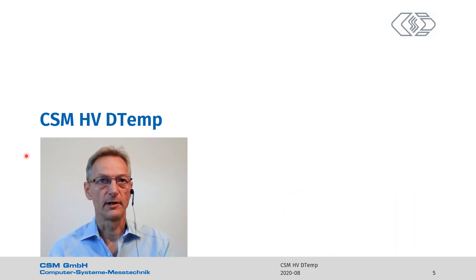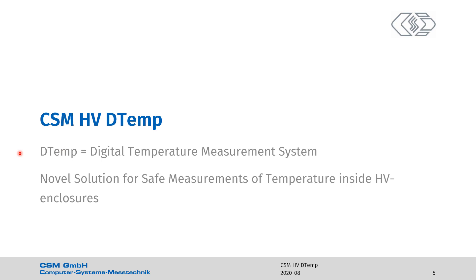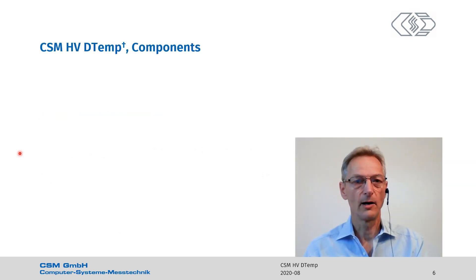Now I will present our solution for the presented needs: CSM-HVD-TEMP. It's our high voltage safe digital temperature measurement system. It revolutionizes temperature measurements not only in batteries, but it's a novel solution for safe measurements of temperature inside high voltage enclosures. We have filed patents. Let me introduce the components of our novel system.